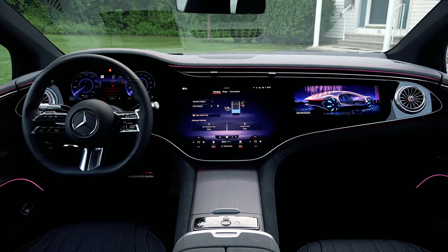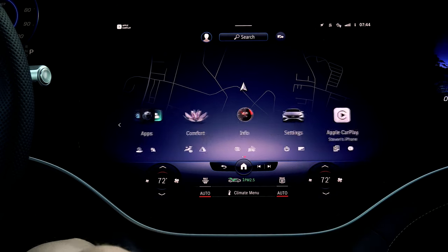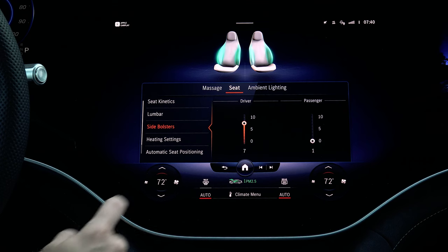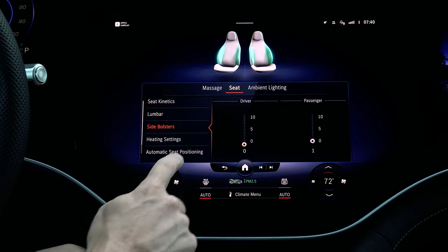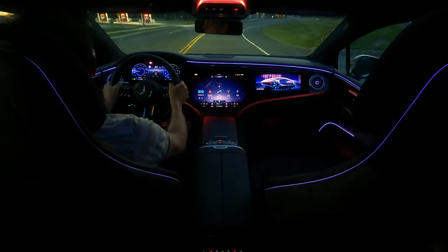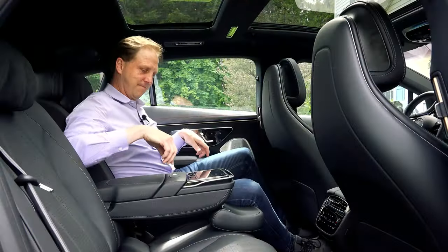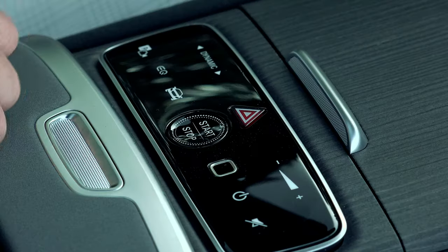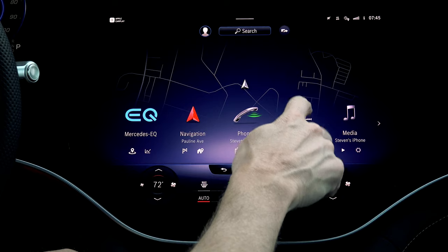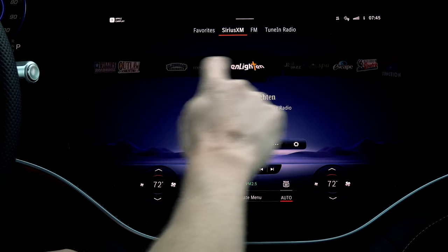Not every EQS gets the Hyperscreen — the base rear-drive single motor 450 plus goes without, so if this appeals to you, you've got to go all the way. It's as much an aesthetic spectacle as it is electronically advanced — the conduit to just about everything the EQS can do. You can simply say 'Hey Mercedes' and speak to the car, improved upon this year in the EQS, which can also learn and recognize individual voices and give the same control to rear seat passengers. You can also use the fingerprint scanner to access your personalized setup. Even just using the touchscreen is actually pretty intuitive — it's just that there are so many options and features that you can get lost in a rabbit hole of information.